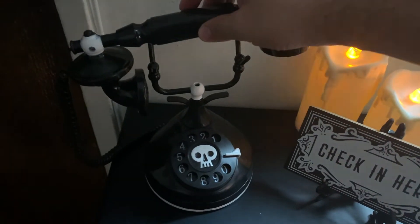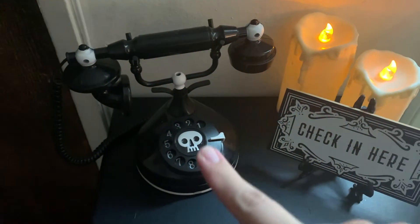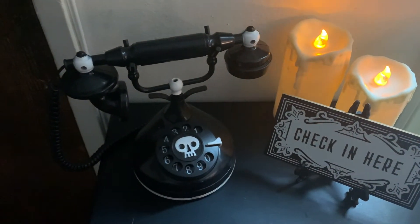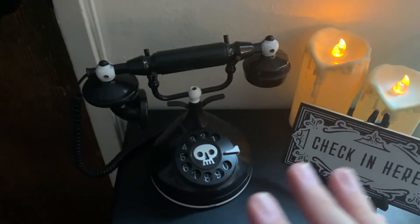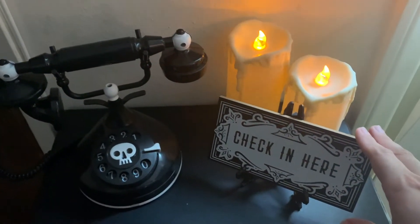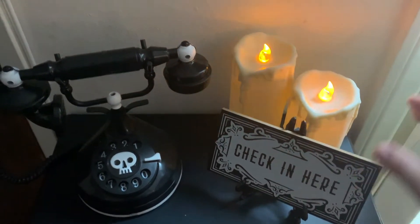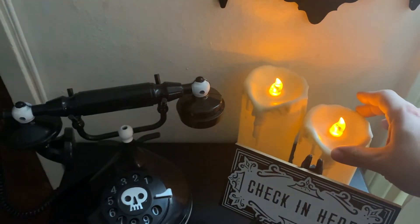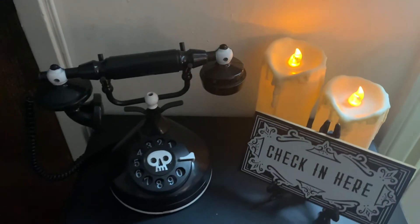It has a bunch of different spooky sayings — it's absolutely fun. It does have a sensor, but I have the sensor off because if not, it will be going on and off throughout the entire day as we're passing by. Love the spooky voice and sayings — it makes it feel like a real phone. I also have these check-in signs, a three-pack from Target, and two battery-operated candles from Target's Bullseye's Playground section — $3 each.